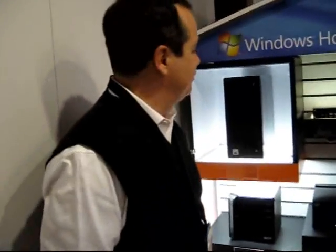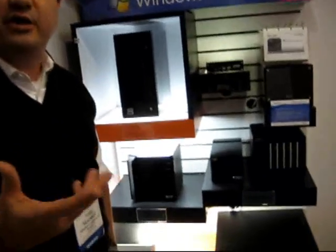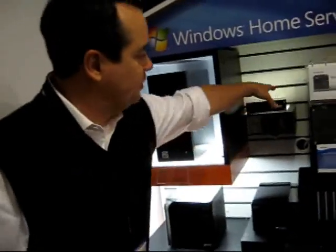We're here in the Microsoft booth with Todd Hedrick, and we've got a lot of new hardware to show off. We do. It's a great year at CES — we're really creating the category, the category behind home servers really becoming real.